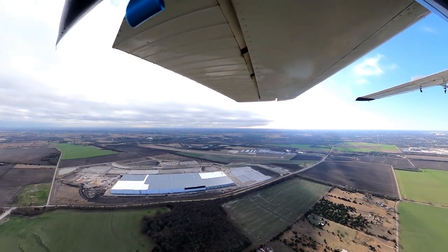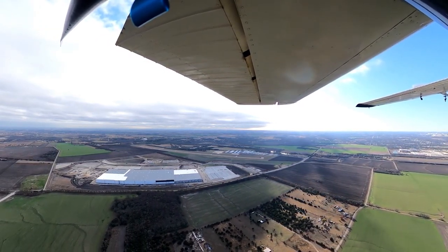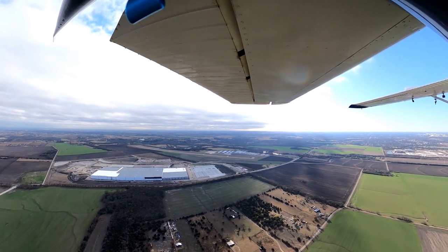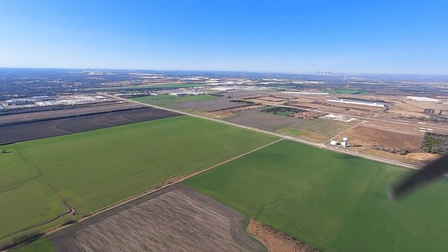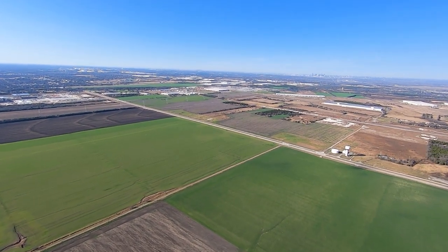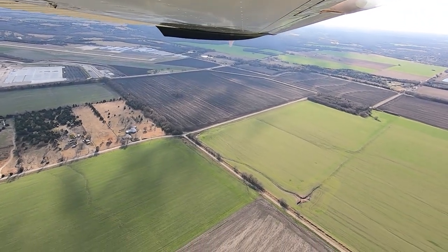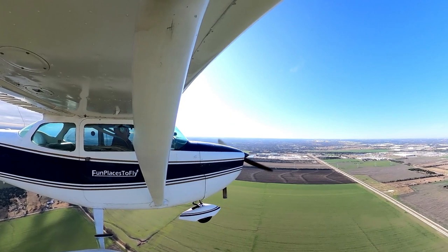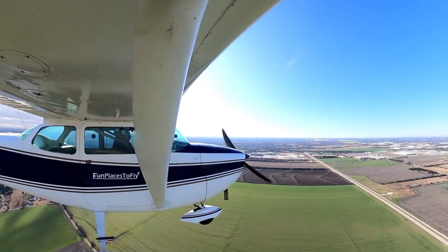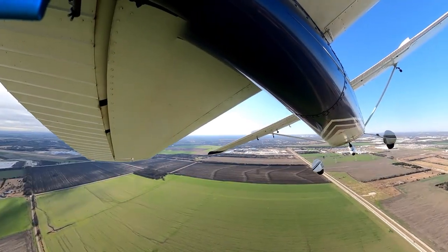Here's a little bit of information about Lancaster Regional Airport. The airport identifier is KLNC and it is in Lancaster, Texas. The UNICOM frequency is 122.7. AWOS is also available on 118.975. 100 low-lead and Jet-A fuel is available.